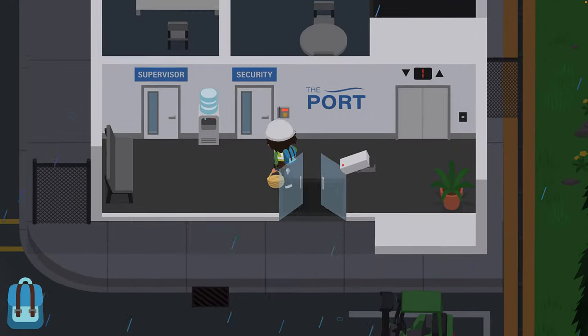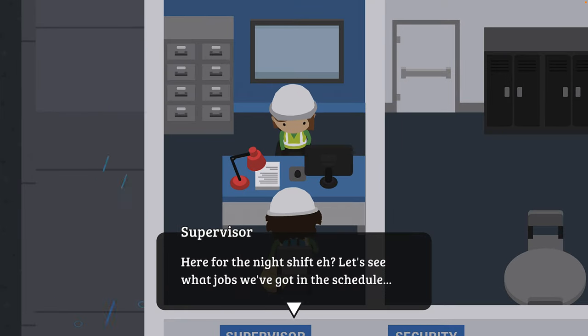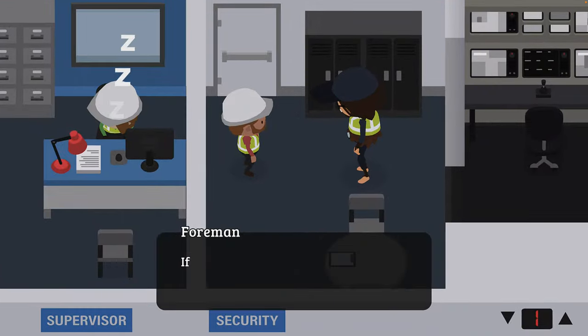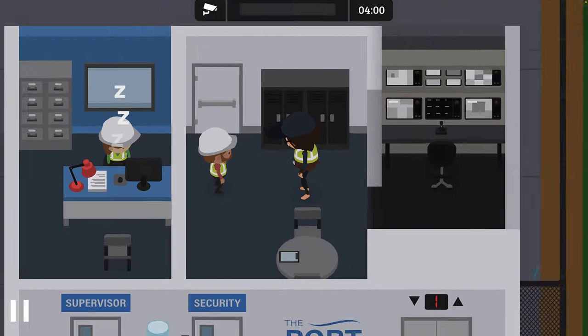I've seen a few people struggling with the night shift work and trying to report different things that happen. I just wanted to give you an idea of how I report, how I patrol, basically what I do in a night to try and figure out what's gone wrong. So let's jump straight into a night shift.